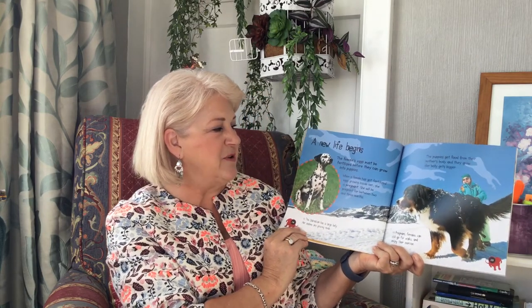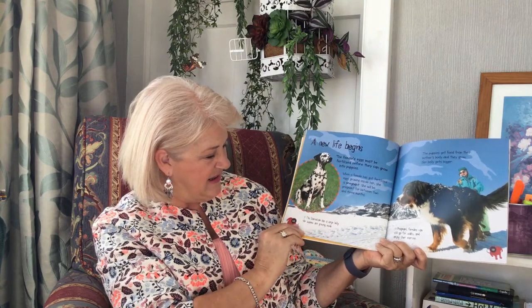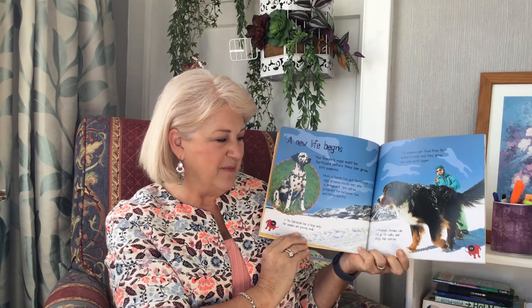A new life begins. The female's eggs must be fertilised before they can grow into puppies. When a female has got fertilised eggs growing inside her, she is pregnant. She will be pregnant for between two and three months. This Dalmatian has a large belly. Her puppies are growing inside. Puppies get food from their mother's body and they grow. Her belly gets bigger. Pregnant females can still go for walks and enjoy the exercise.